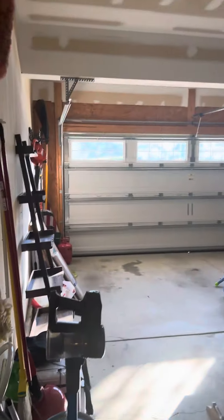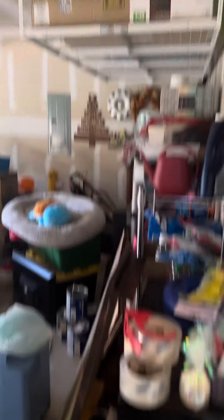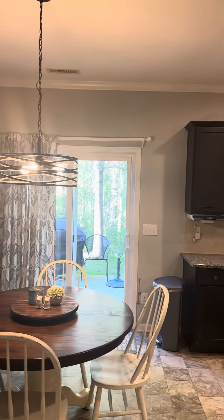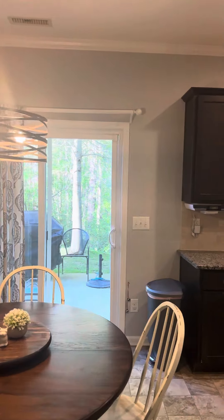You can see the garage. There's a closet. And then you have the kitchen.